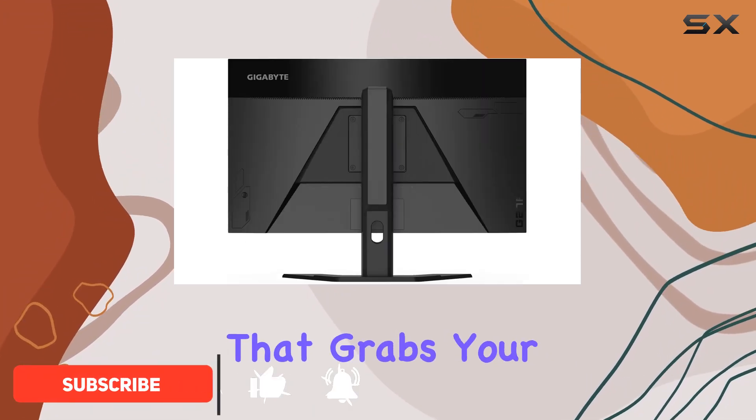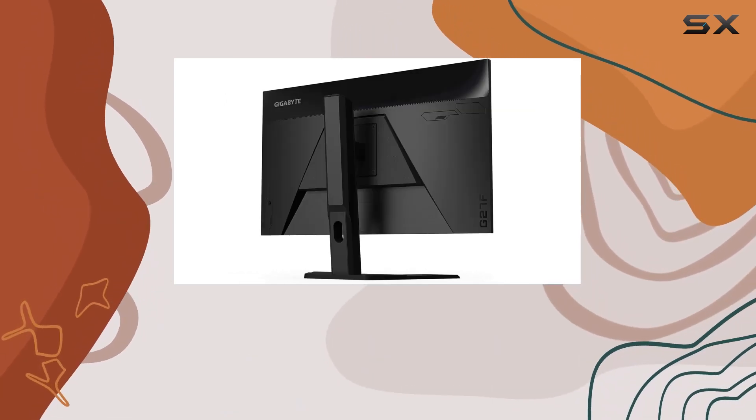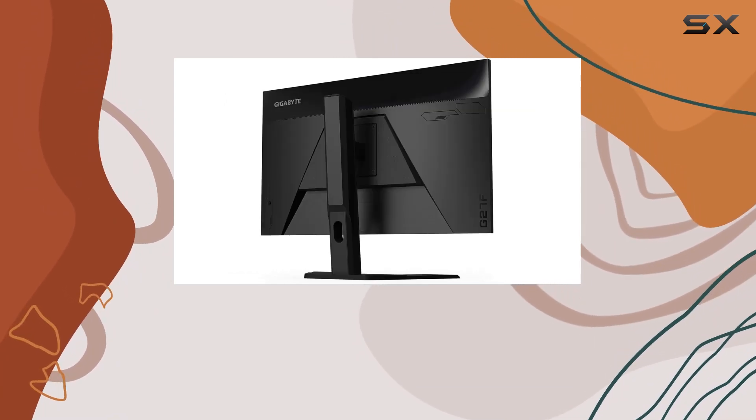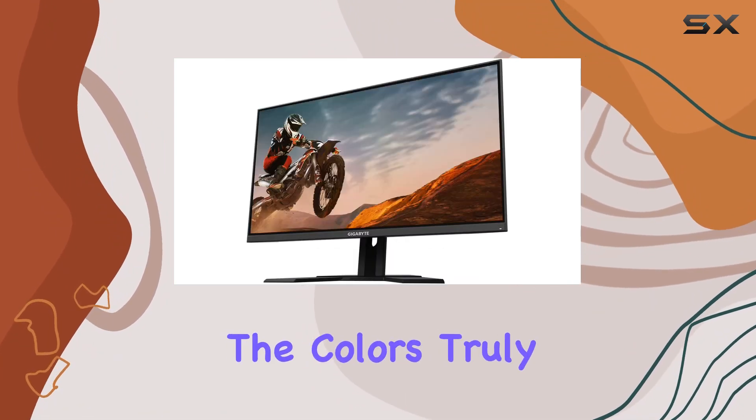The first thing that grabs your attention is the vibrant and sharp visuals, thanks to the 95% DCI-P3 and 125% sRGB color gamut. Whether you're gaming or working on creative tasks, the colors truly pop.